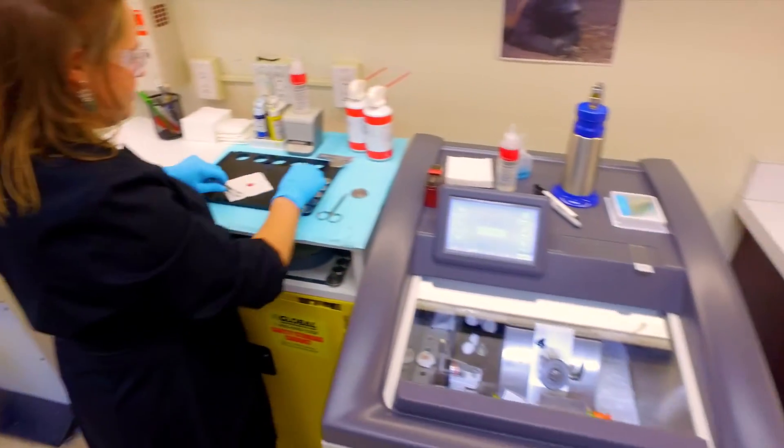Mohs surgery is also called Mohs micrographic surgery, and the whole idea — sometimes this gets lost in the midst of all of it — is actually creating a map of the cancer, or a map of the anatomy around the cancer, so that if there was some more cancer, you would know exactly where it was.